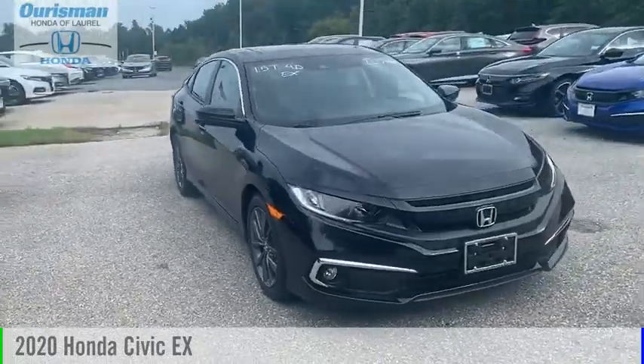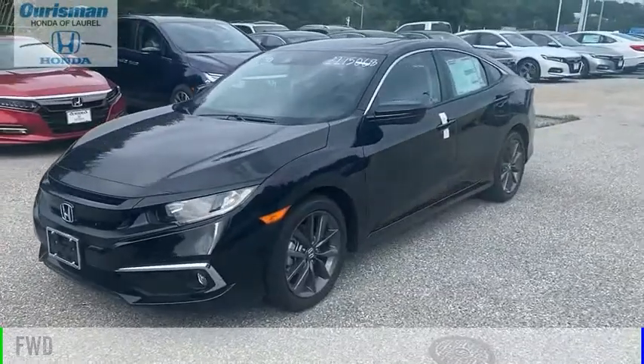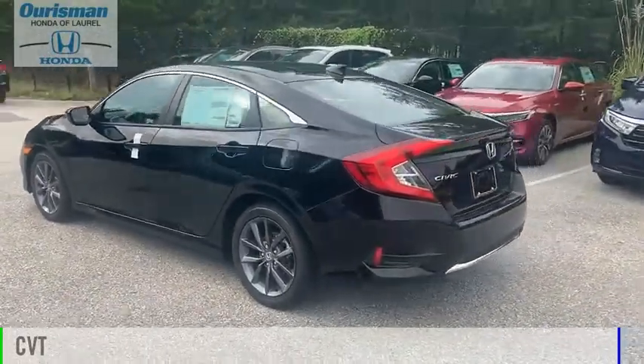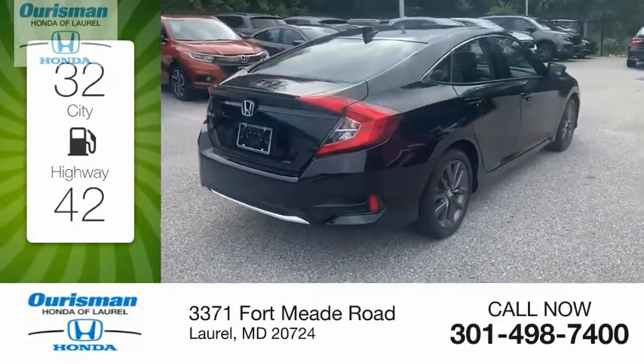Come test drive the 2020 Civic. This vehicle is powered by a front-wheel drive, four-cylinder, 1.5-liter engine, and comes with a continuously variable transmission. Great fuel efficiency saves you money by requiring fewer trips to the gas station.